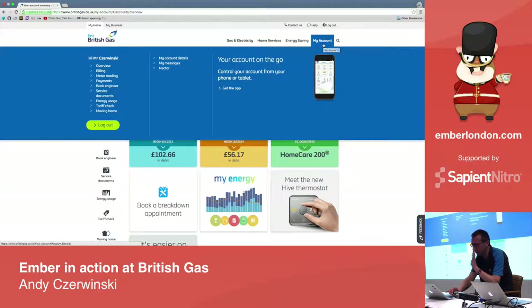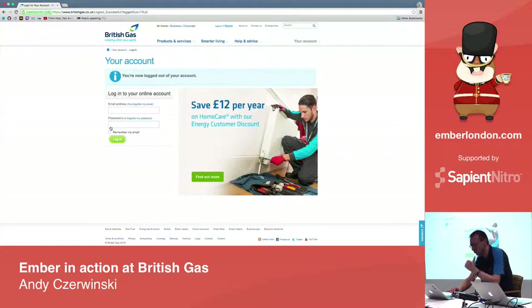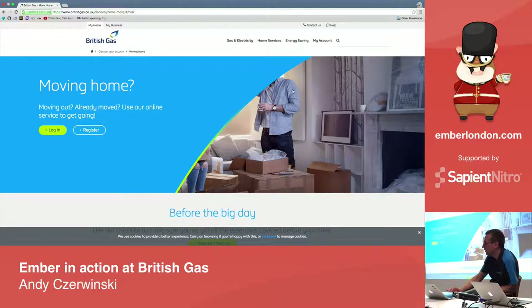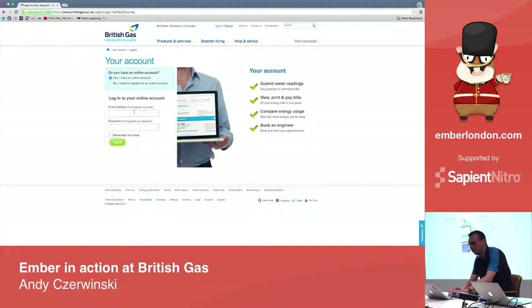We've got five applications on the site. When we came here the first time, we only had two — quote and sale, and quote and home move. The home move journey has been rewritten and restyled multiple times. We've still got a project running that is a migration project from five years ago that never completed.